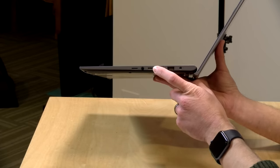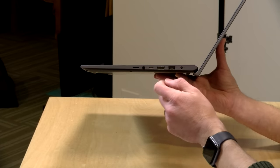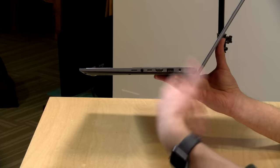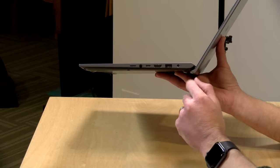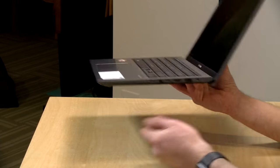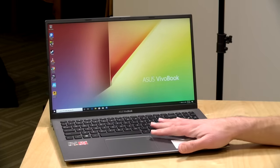There's a headphone/microphone jack and a USB Type-C port, though this port is only data — it does not do power or video out — but you can plug in USB devices into it directly or with an adapter. There's an HDMI out for connecting external displays, a USB 3.0 port, and your power adapter input.